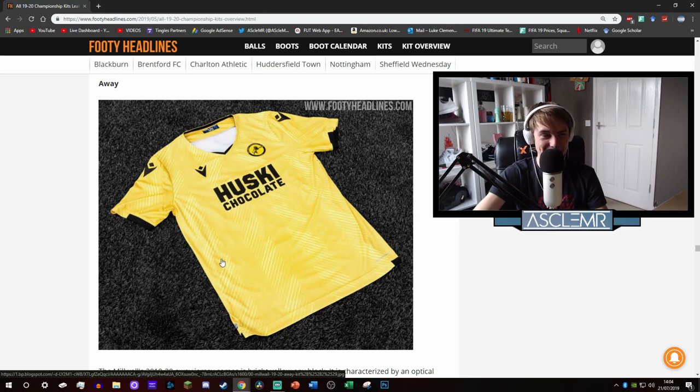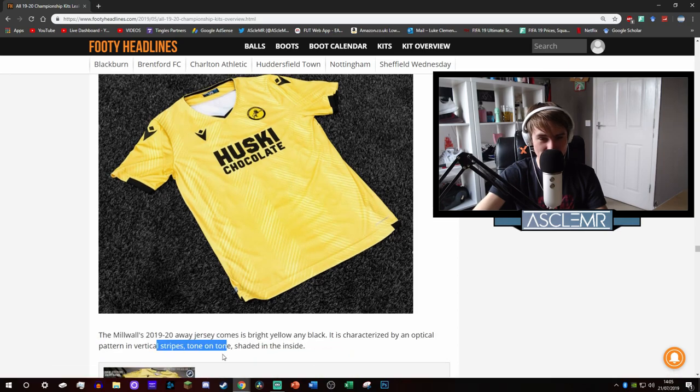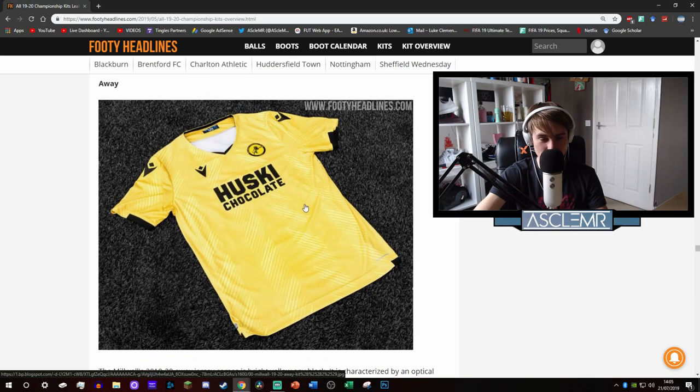Their away kit - what is that? I'm trying so hard to keep my cool. That is the most minging shade of yellow I've ever seen mixed with the most minging shade of cream, and it doesn't even match - that's like a different colour to the rest of the kit. The description says it's characterised by an optical pattern in vertical stripes, tone on tone, shaded in the inside. Disgusting. It looks like mustard - no, it looks like a block of butter. I just want to slice it on some toast.